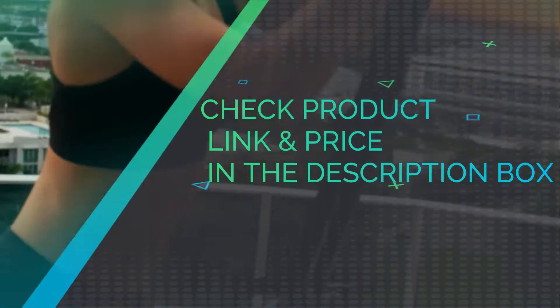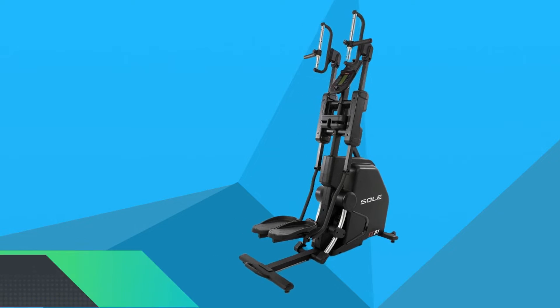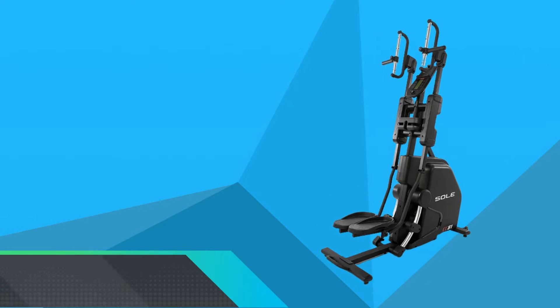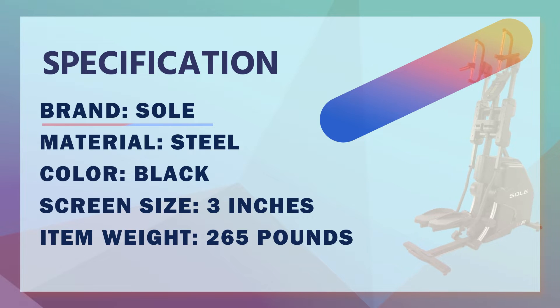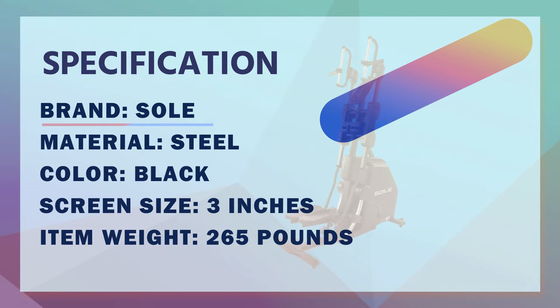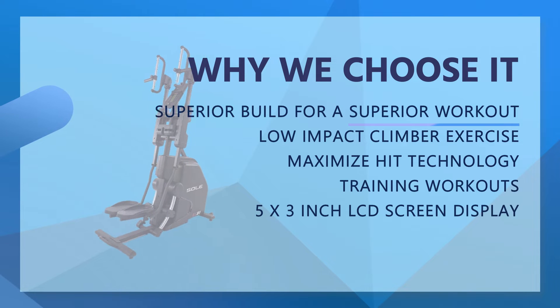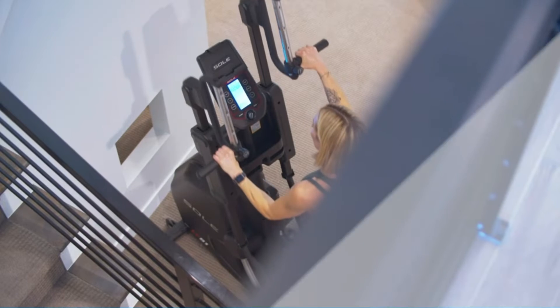Check product link and price in the description box. Number 2: Sol Vertical Climber Exercise Machine. We're proud to introduce our newest and most innovative stair stepper to date. The Sol CC81 Cardio Climber is a true full-body workout machine, combining elements of both elliptical and climber products. It is easier on the joints and very effective at toning the entire body, all in one workout.